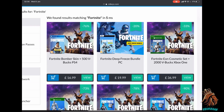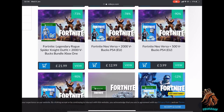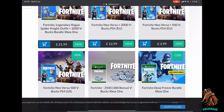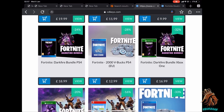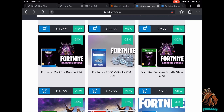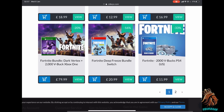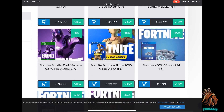Let's look at all the bundles they have. They have the Royal Bomber, the Deep Freeze bundle, the Eon set, the Neoverse set, the Spider Knight which is only 22 pounds — I might try and cop that and do a showcase because it comes with 2,000 V-Bucks. You can also buy V-Bucks on here for every console — Xbox One, PS4, PC. They also have the Dark Fire bundle and the Dark Vertex bundle.